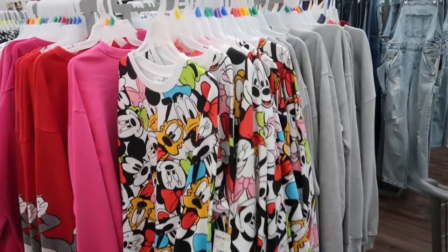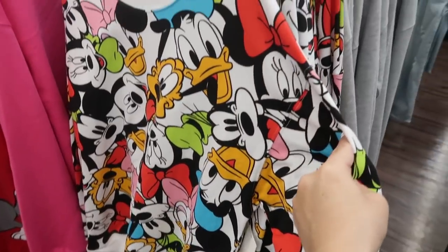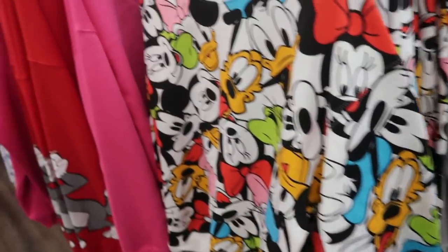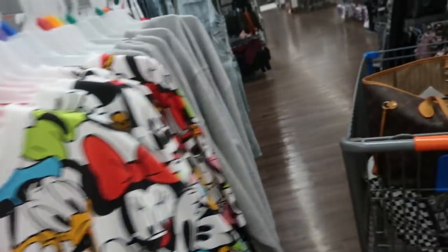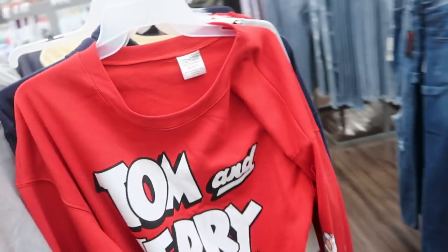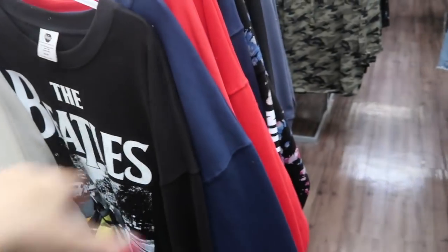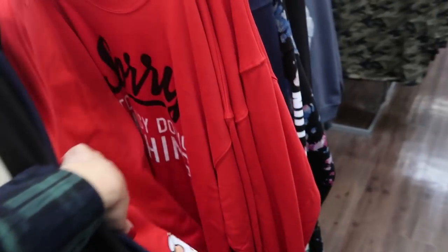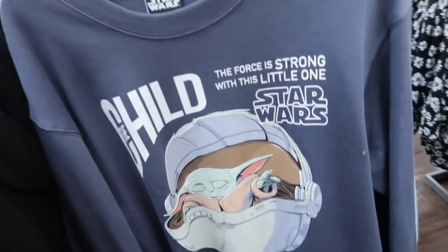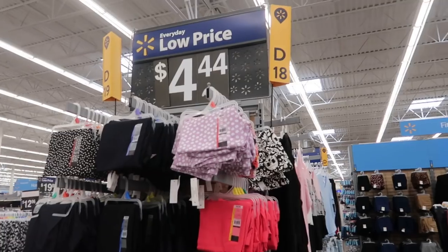Another thing I've noticed in the juniors department is their graphic licensed sweatshirts. They have a Mickey one — it's $10. There's also Rugrats, Tom and Jerry, a few with sayings, a Marvel one, Beatles, and Star Wars. For $10 I don't think you could beat that for a licensed sweatshirt.